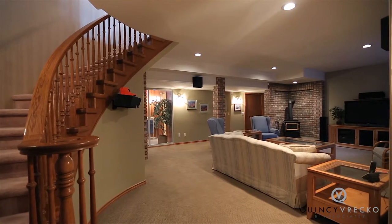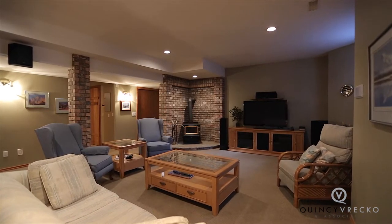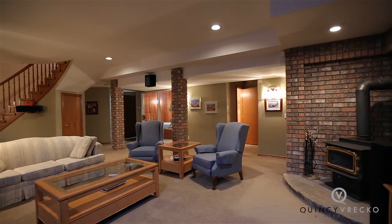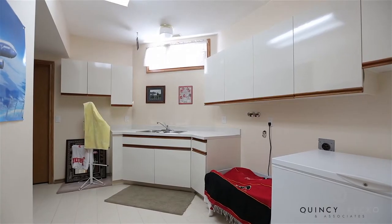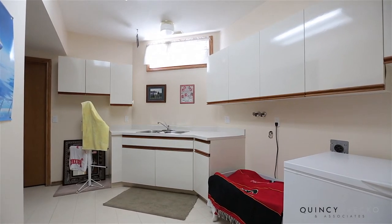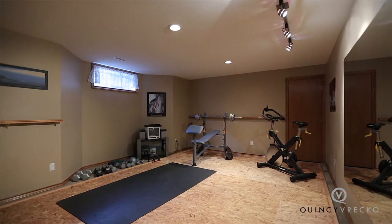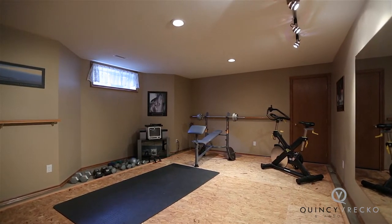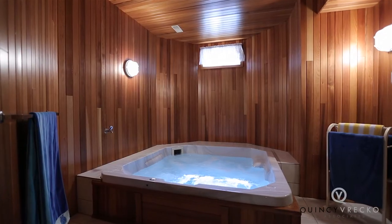Moving downstairs, you discover the entertainer's basement with plush carpeted floors, exposed brick, and cozy wood-burning fireplace in the large rec room. It has a separate entrance with option for a second kitchen, plus a full bathroom and home gym. Relax all year round in the indoor sauna and hot tub room.